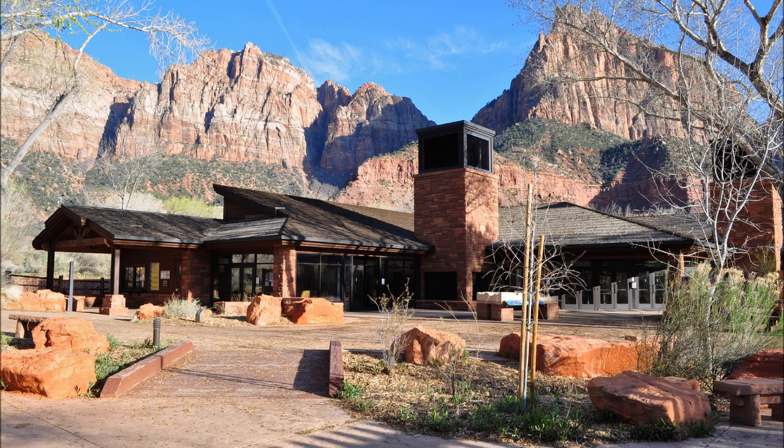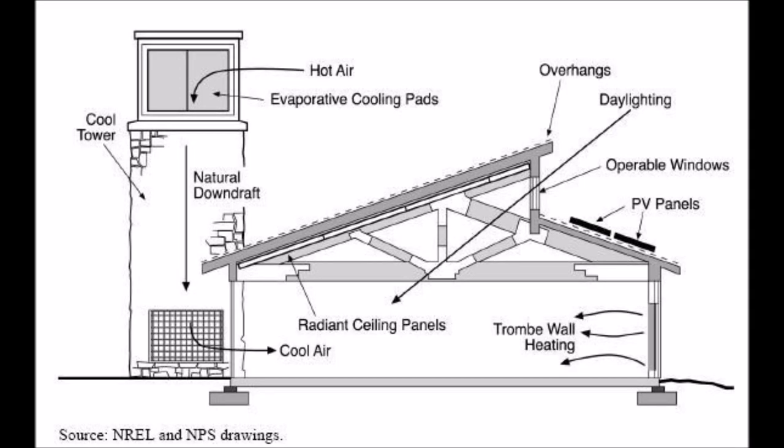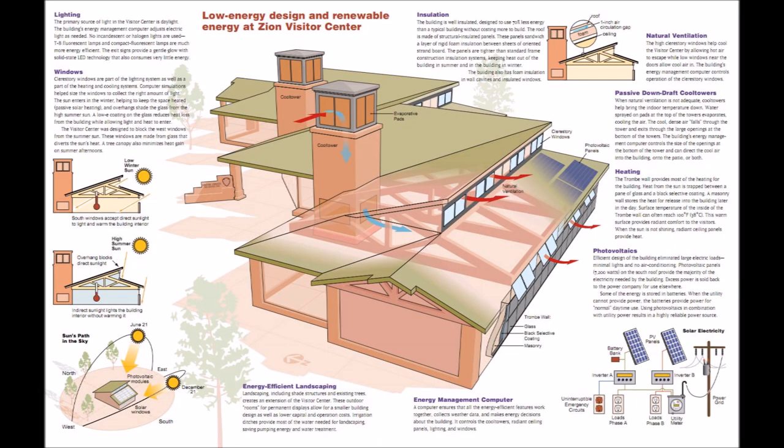For a building with similar size, location, and service type, the strategies for the visitor center resulted in a 64% reduction in energy use for heating, a 95% energy reduction for cooling, a 73% energy reduction for lighting, a 43% energy reduction for plug loads, and a 92% energy reduction for running fans for ventilation purposes. Solar panels provide 30% of the building's power and 80% of the structure is lit through natural daylight.